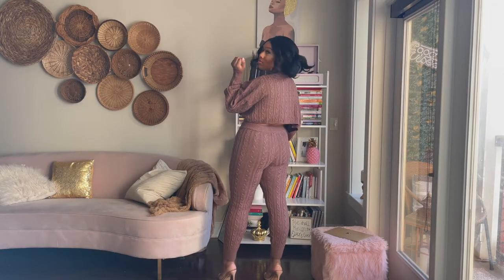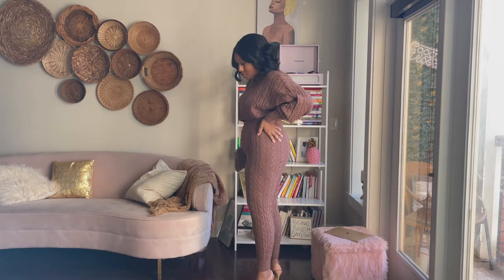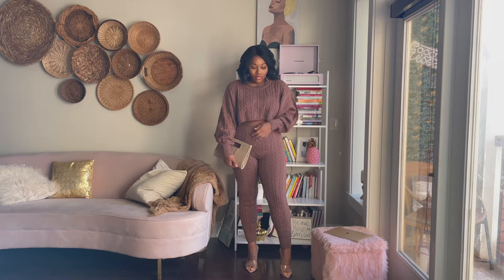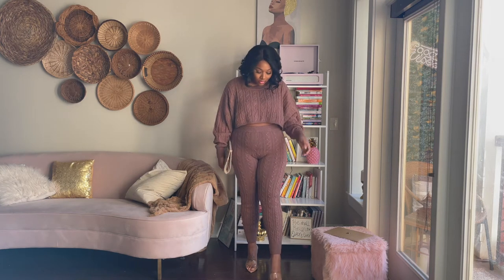This next outfit is another one of my favorites for being cute and comfortable. I've paired it with a clutch as well as a pair of clear heels. If you do not have a pair of clear heels in your wardrobe, you need to get a pair because they literally go with everything.